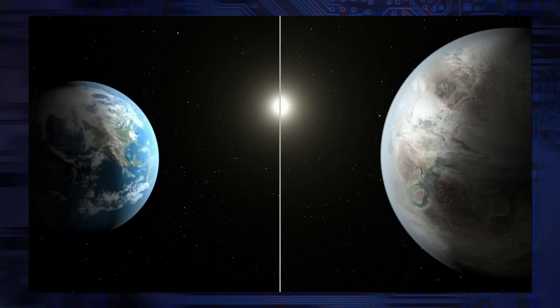It's a prime candidate because it's in the habitable zone where liquid water would be able to pool and be conducive to life. And it's somewhat similar to Earth — there is an artist's depiction.